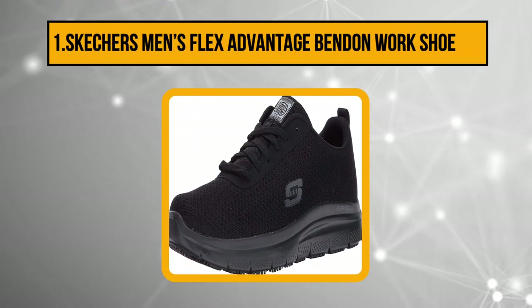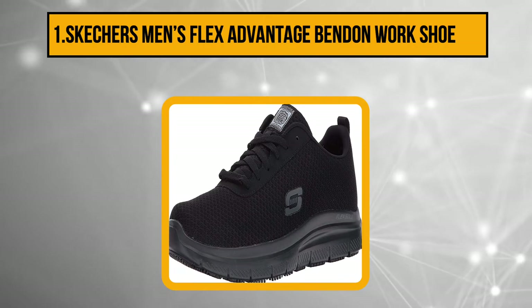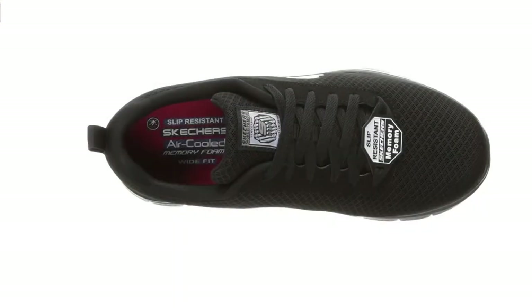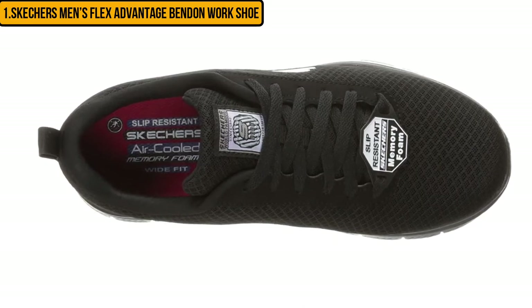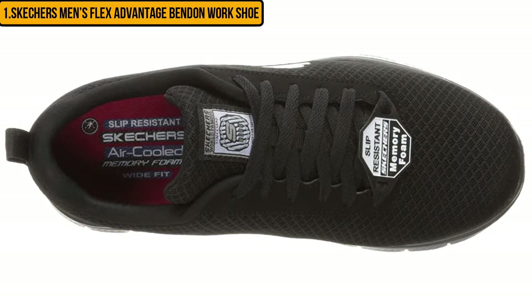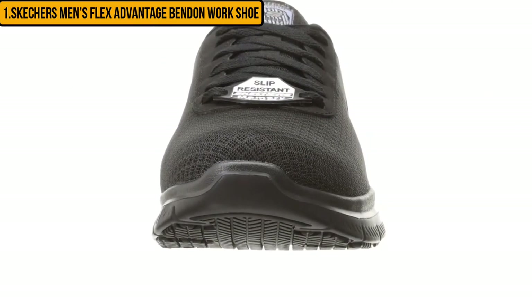Our number one product is the Skechers Men's Flex Advantage Slip Resistant work shoe. These are sleek looking shoes with some very good features. Skechers has gone an extra mile to make this the perfect footwear for jobs that require standing for many hours. The mesh upper is the most noticeable feature — if you work on your feet all day covering miles of walking distance, your feet will build up serious sweat, and the mesh helps keep them cool.